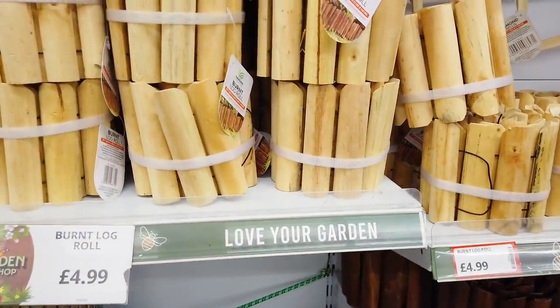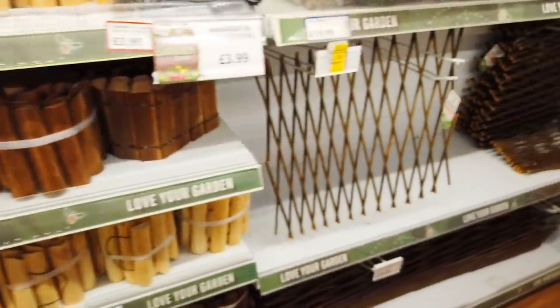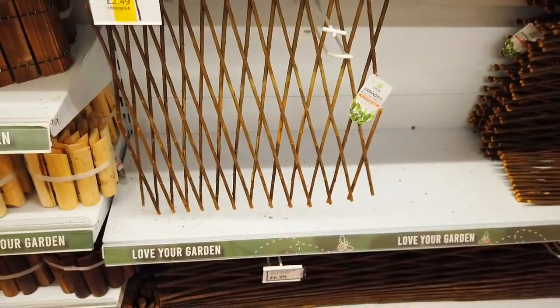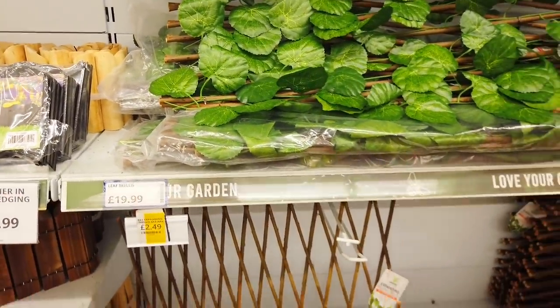The log roll is £4.99 — you've got some darker ones in as well. I love the trellis, £2.49. They've got one here with leaves on there as well, £9.99.